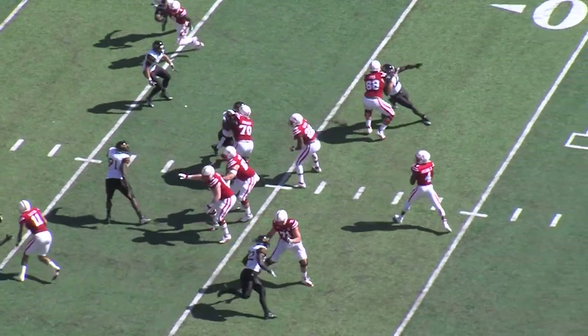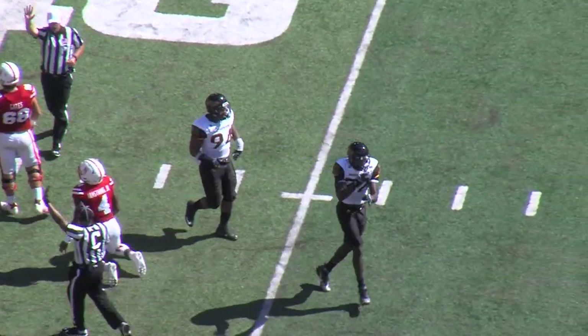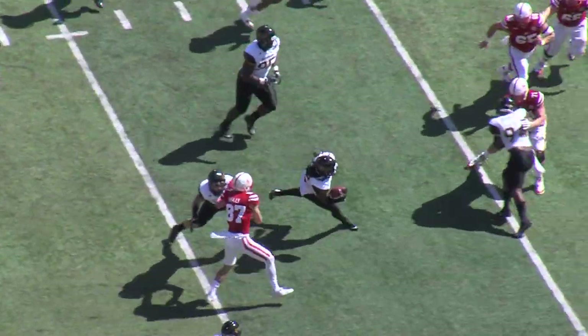Armstrong shotgun right side, play action fake, looking to throw under pressure — going to be sacked back around the 25-yard line. Armstrong again, play action fake, slant over the middle to Westerkamp — tipped and intercepted by the Eagles.